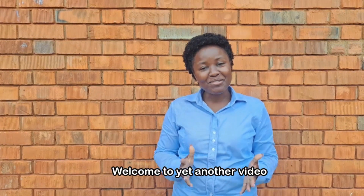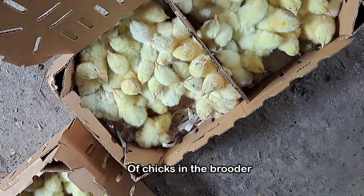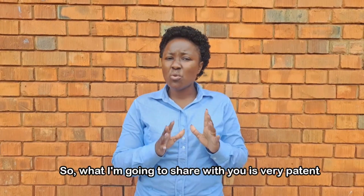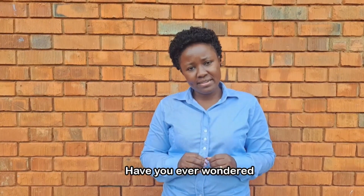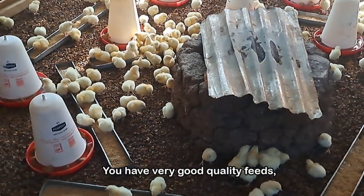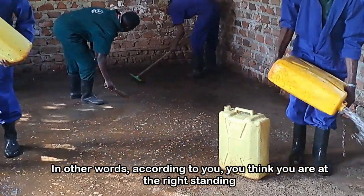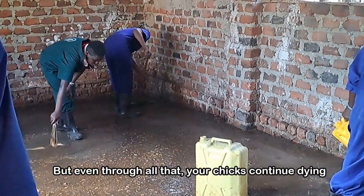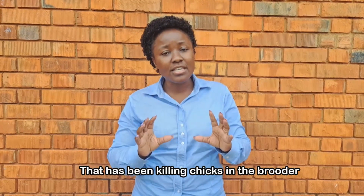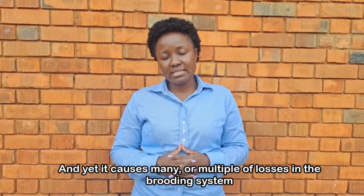Welcome to yet another video where we are going to learn about the number one silent killer of chicks in the brooder. My name is Dr. Dorothy Napanzira Kalue, I am a teacher of poultry but I'm also a farmer. Have you ever wondered — you bring your chicks from a very clean source, you have very good quality feeds, you have properly cleaned and disinfected your brooder — and yet your chicks continue dying? There is a silent killer that many of us ignore.